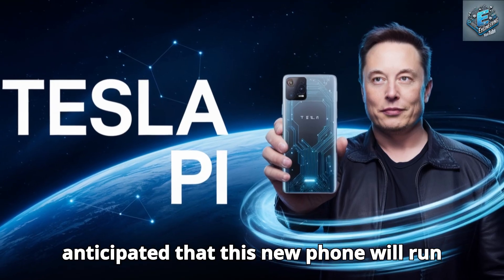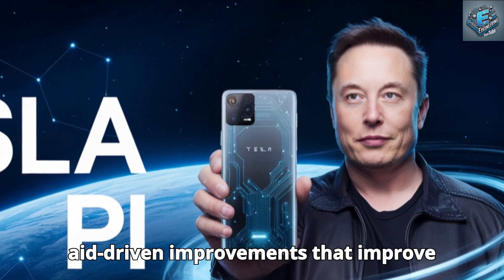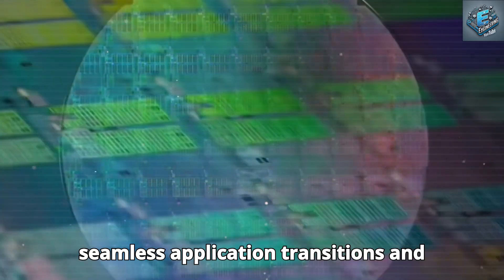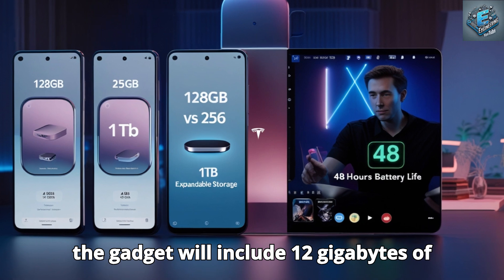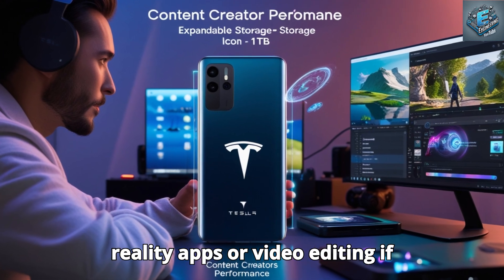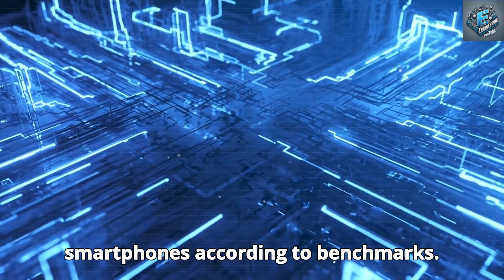Examining performance, this new phone is anticipated to run on a Tesla-designed chip comparable to Qualcomm's Snapdragon 8 Gen 2. This chip may include Tesla's AI-driven improvements that enhance gaming and multitasking. AI algorithms could dynamically distribute resources to guarantee smoother application transitions and lower power usage. The device is expected to include 12GB of low-power double data rate RAM. Benchmark results could show scores of more than 1.3 million on AnTuTu, placing it among the best-performing smartphones worldwide.